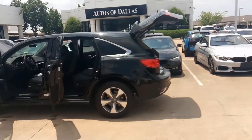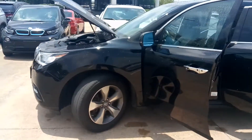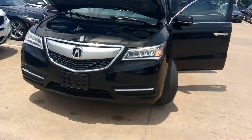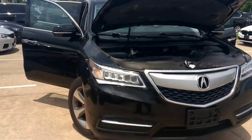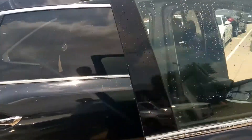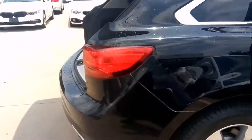It's another great day at Autos of Dallas. John Hernandez, 214-723-4366. Today we're featuring a 2016 Acura MDX, 3.5 liters, 290 horsepower V6, mated with a six-speed all-wheel drive transmission. The price is $26,090, under 29,000 miles. It's black with black leather interior. If you're in the market for a quality pre-owned vehicle, give me a call.